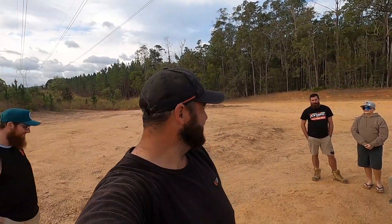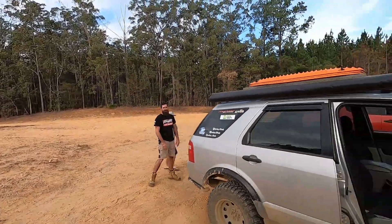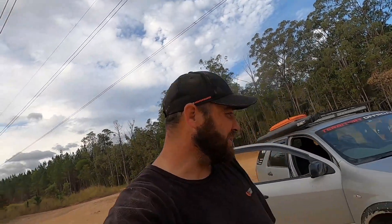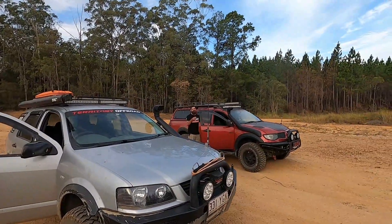Right, f*** my life. I'm going to try and hit that first. Let's see if you can break a CV. Only my front — that's the only problem. Oh well. You get your tow system sorted, mate, I'll head up there.